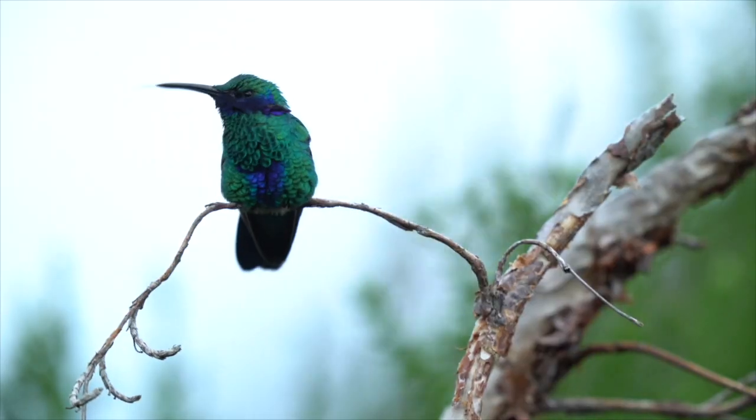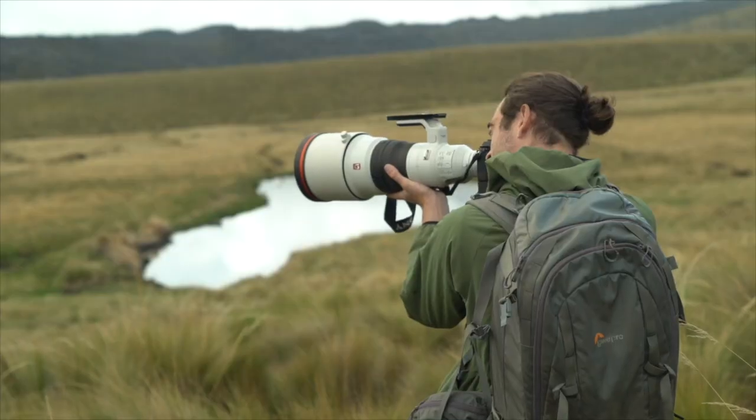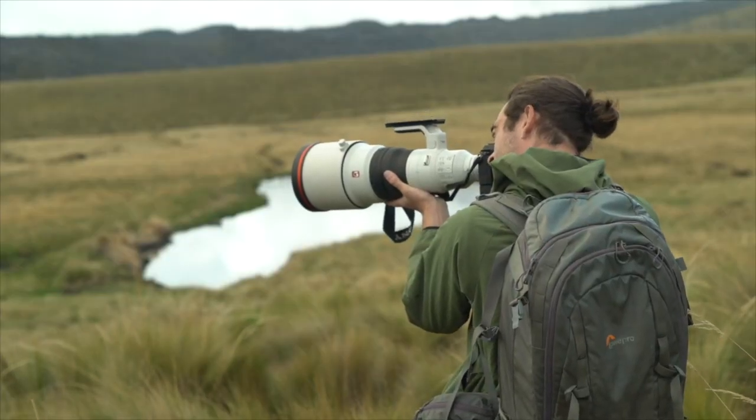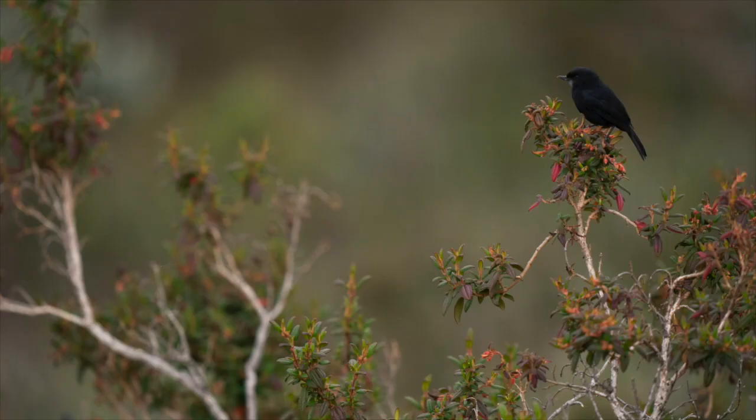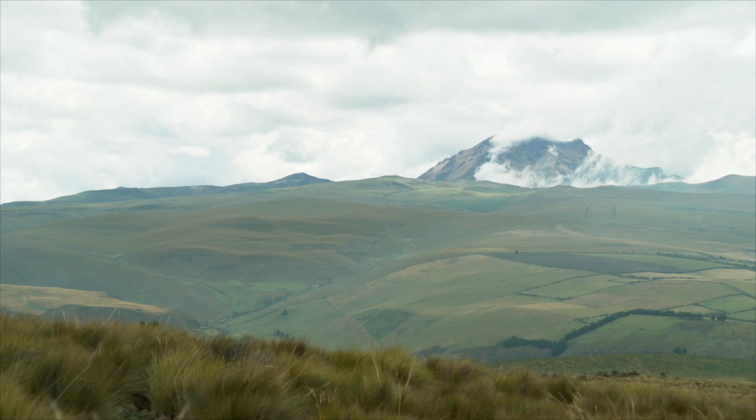I'm here in Ecuador and I've set myself the challenge of seeing what habitats and species I can find within a two-hour radius of the capital city, Quito. I've started off here just under 4,000 meters above sea level at the Hocotoco Foundation's Antisania Reserve.